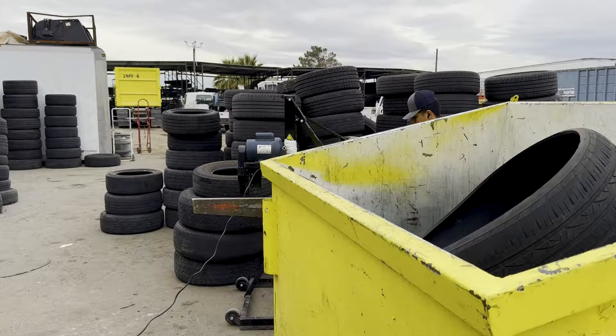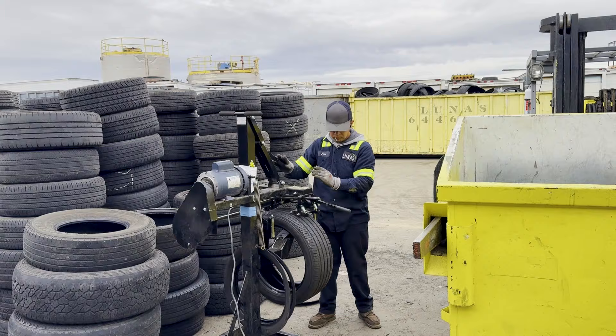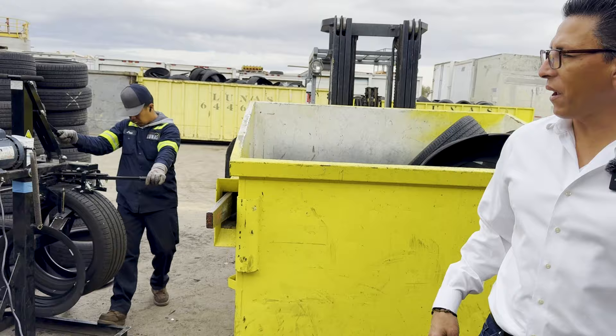Right here we have one of our guys using the sidewall cutting machine for tires that didn't make it — not a number one, two, or three — so these are waste. He'll probably go through about four or five hundred tires a day. This is the safest way to do it. I've heard stories of guys cutting their legs, so you want to find the safest and most efficient way. It's a sidewall cutting machine.